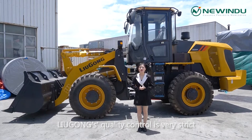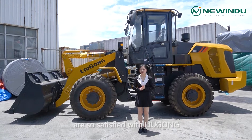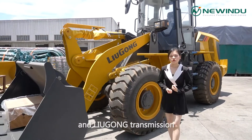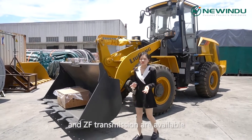LiuGong's quality control is very strict. I think that's why our customers are so satisfied with LiuGong. This H35H is equipped with a Weichai engine and LiuGong transmission. Cummins engine and ZF transmission are also available.